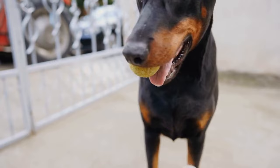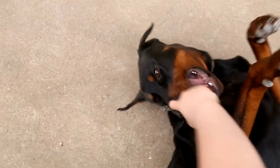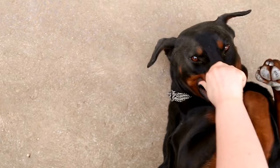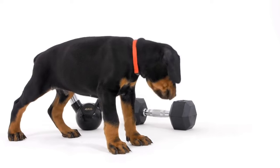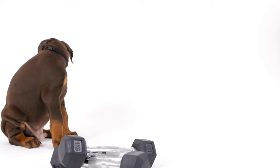Feeding a Doberman Pinscher is another ongoing expense. This breed has specialized dietary needs, requiring high-quality dog food to maintain their muscular and athletic physique. A high-quality dog food for a Doberman can cost around $50 to $70 per month. This cost may also vary depending on the preference for wet or dry food.